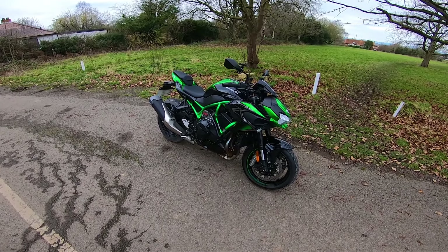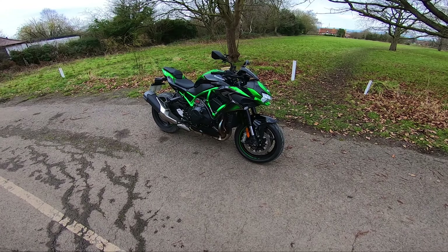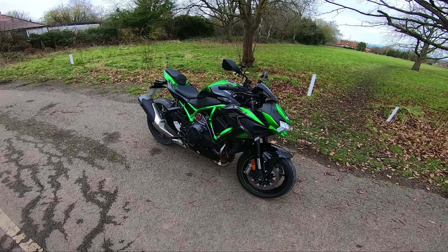Are these motorcycles the ultimate street bikes? I don't know guys, I think I'm a believer. Let's get into it.